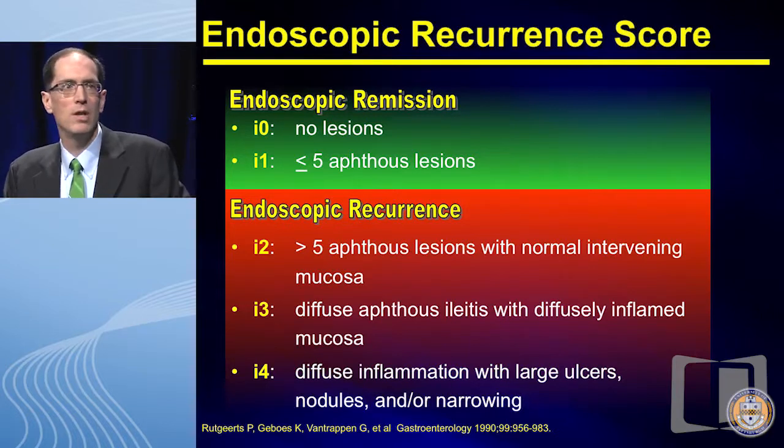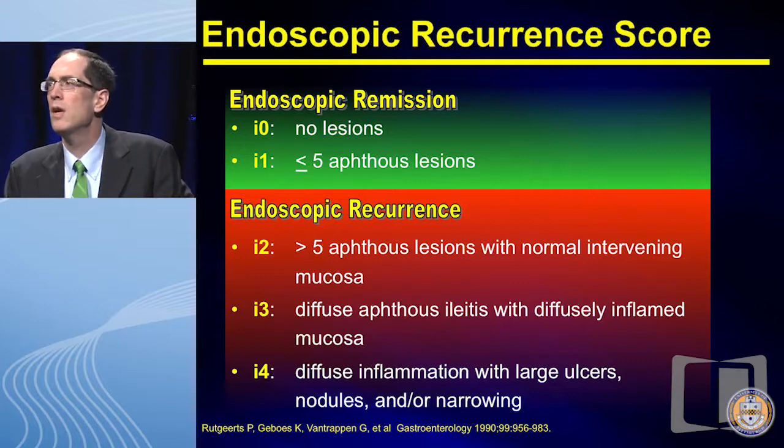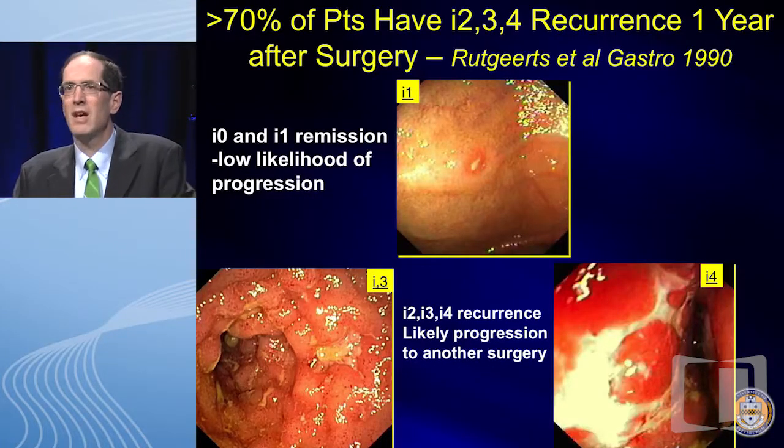Paul Rutgerz has really been the endoscopic master in defining post-operative recurrence. We've assigned a scoring system: zero and one — either normal or less than five aphthous ulcers — is termed endoscopic remission; scores of two, three, or four are endoscopic recurrence. One caution: when Rutgerz initially designed this study in 1990, it was meant to predict clinical and surgical recurrence. We — myself included — have applied this non-validated scoring system to treatment trials. Over 70 percent of patients in his study had endoscopic recurrence at one year, and most were clinically silent, confirming a disconnect between mucosal recurrence and symptoms.